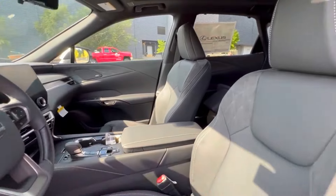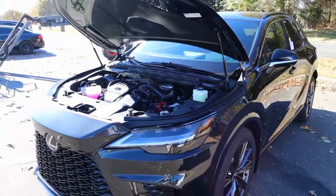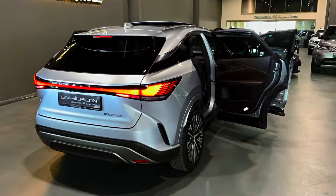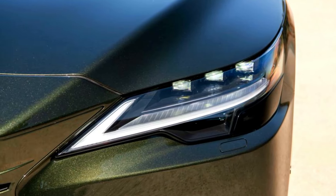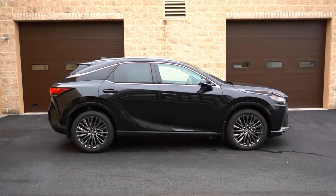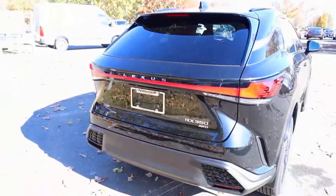Lexus's limited warranty matches most of its rivals in this segment, and its powertrain warranty surpasses many. Hybrid components get longer coverage. However, complementary scheduled maintenance lasts only one year, whereas the BMW X3 and the Volvo XC60 both offer lengthier terms. The limited warranty covers four years or 50,000 miles, the powertrain warranty covers six years or 70,000 miles, hybrid components are covered for eight years or 100,000 miles, and complementary maintenance is covered for one year or 10,000 miles.